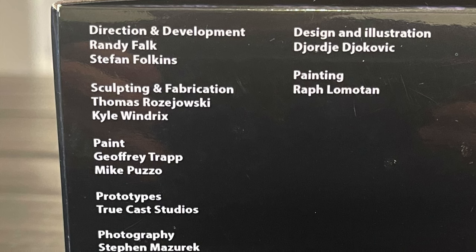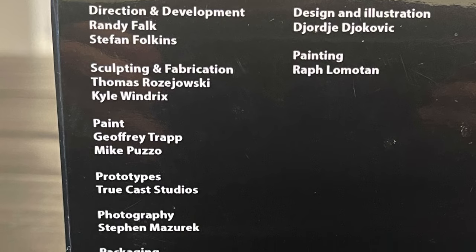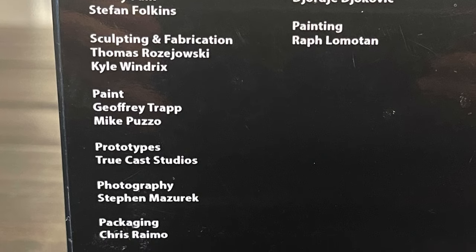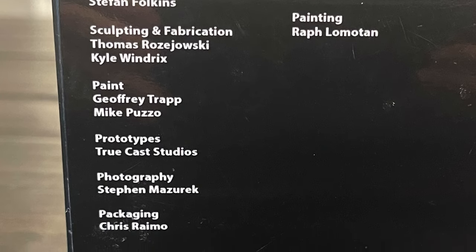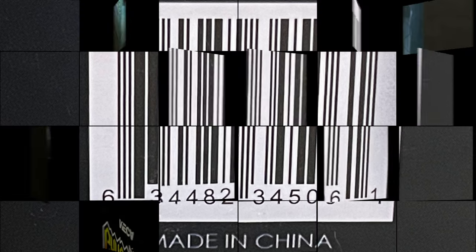A special shout-out and thank you to everyone involved in the creation of this figure — it looks amazing. I'm very stoked on it, and thank you for the lovely tour of Toy Fair, Stefan Fulkins — you know who you are, that was awesome. Here's the barcode as well, and Elisa is starting to hit Target store shelves now, but she is not an exclusive — it's just that's where she's starting to hit as of now.